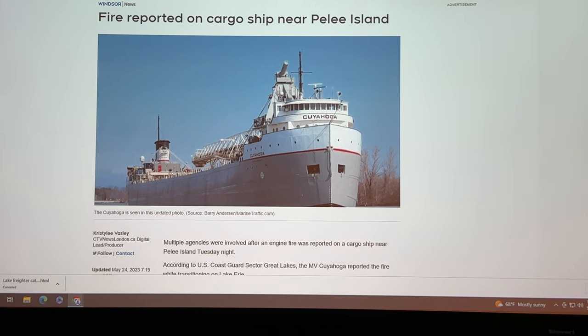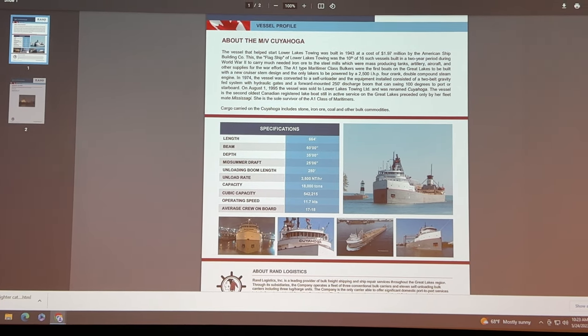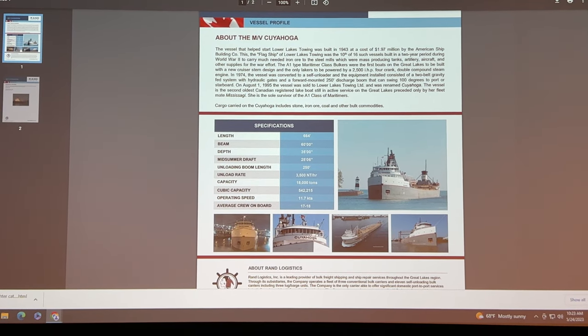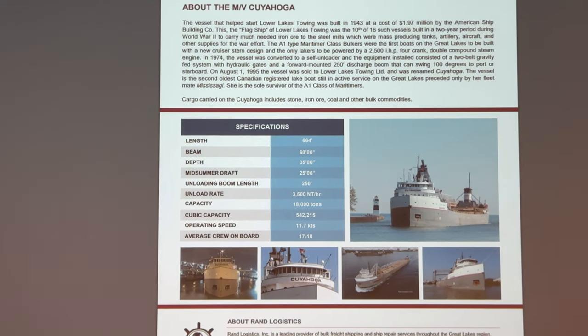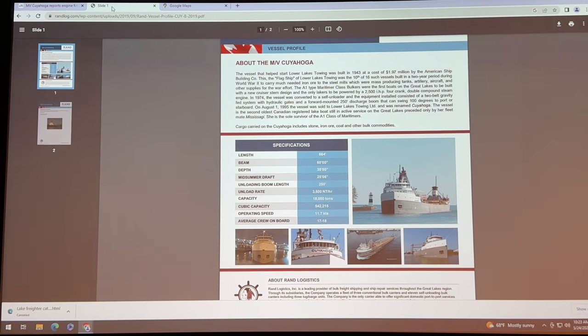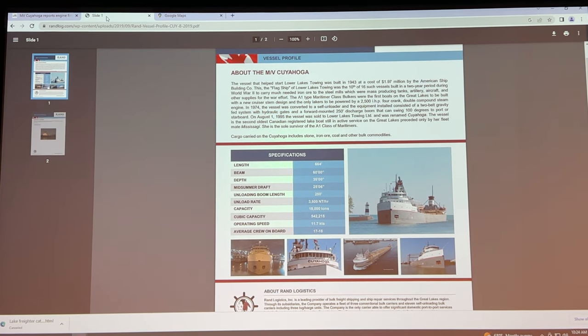Before I get into the details, the map, and a video that I have for you, let me show you some more information about the Cayuga. It's an old school Laker with four pilot houses, built in 1943, 664 feet in length. This information comes from RAND Logistics, who own the vessel — I'll link that in the description.